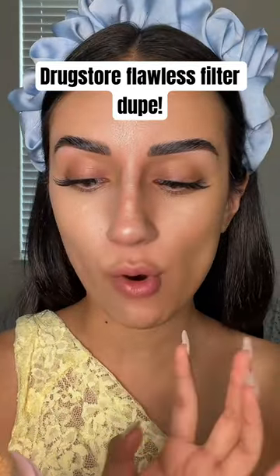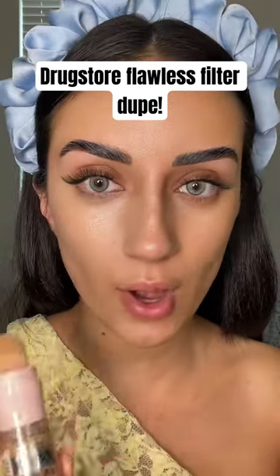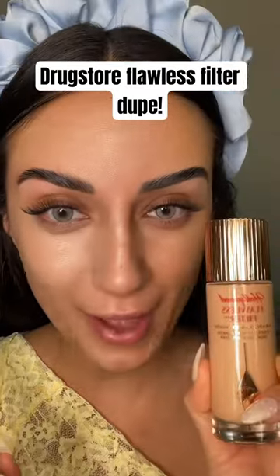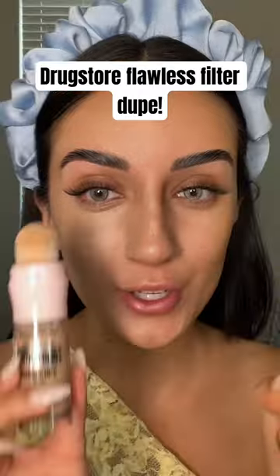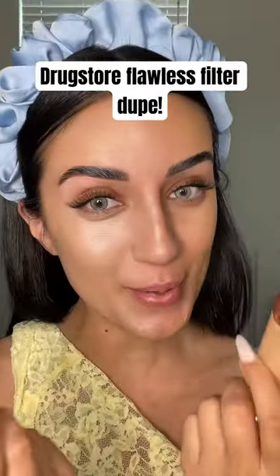This is the Maybelline Perfector 4-in-1 Glow Makeup. It's a primer, concealer, highlighter, and a BB cream all in one. First time ever trying it out, and honest to you guys, I feel like it's a dupe. I love my Flawless Filter, but this is $50. This is around $10 to $13. I'm not going to tell you how to spend your money, but it's giving dupe.